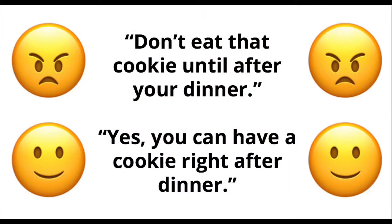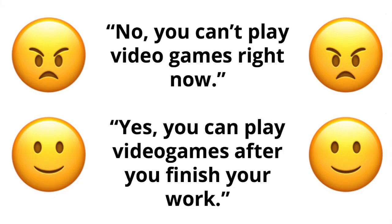Notice how the choice of words affects the feeling conveyed by the request. Instead of 'Don't eat that cookie until after your dinner,' say 'Yes, you can have a cookie right after dinner.' Instead of 'No, you can't play video games right now,' say 'Yes, you can play video games after you finish your work.'